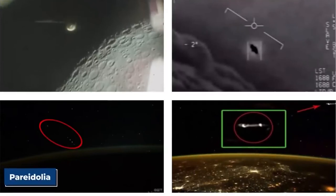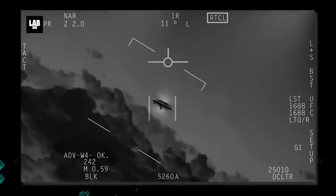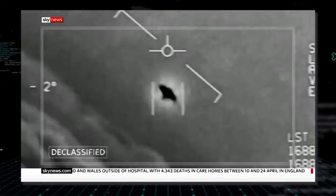He said: 'At first, I thought it was a capsule or satellite, but its speed increased, and after 22 minutes, it shot up and into deep space.'